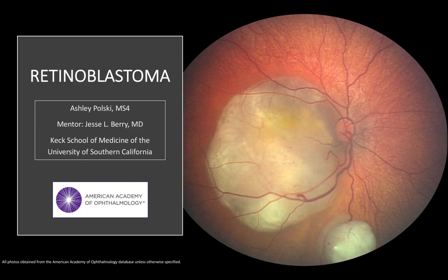Hi, I'm Ashley Polsky, a fourth-year medical student from the Keck School of Medicine. In this lesson, we'll be discussing the diagnosis, genetics, treatment, and prognosis of retinoblastoma.